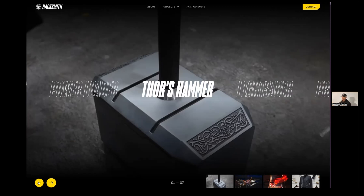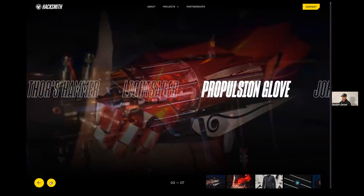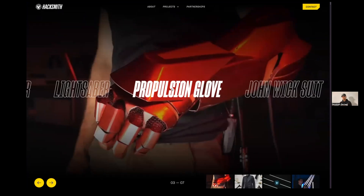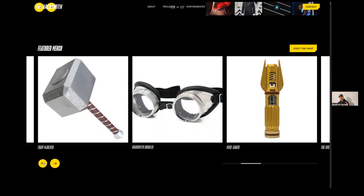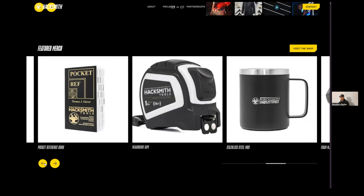We have this section where you can slide through and the image changes, and when you click it takes you to that respective project page. Or if you want to see all of them in a list, you can go to 'all projects.' Down below we give a snippet that you guys also sell merchandise. I'd recommend not surfacing too many items — just give a preview and a link out to the external hacksmith.store.